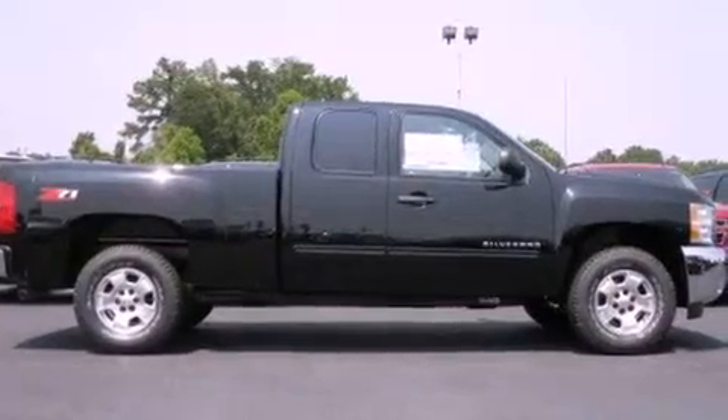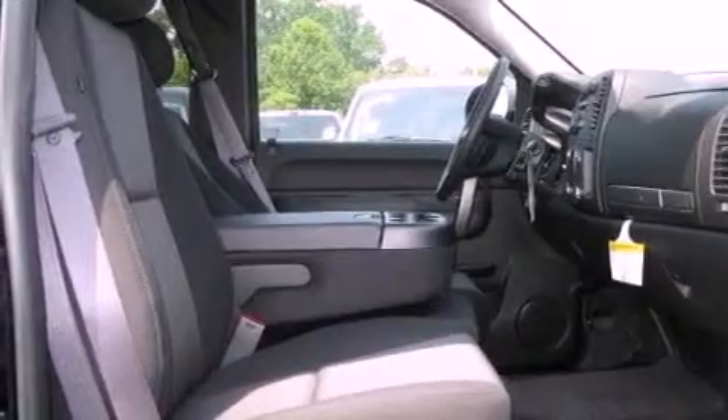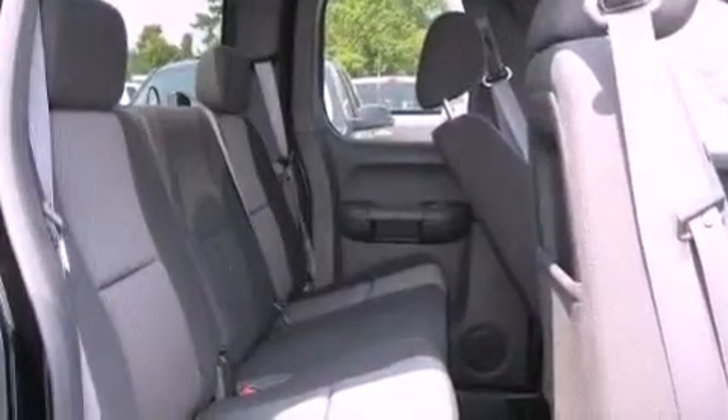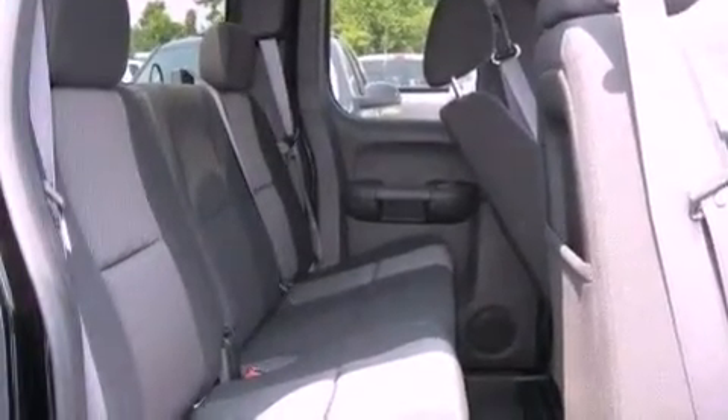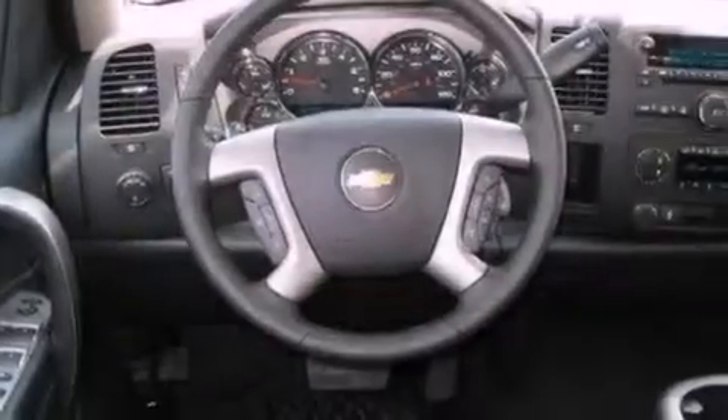The following features are also included: cruise control, heated side view mirrors, dual cargo area lights, a six-speaker audio system, a leather-wrapped steering wheel, variable valve timing, an illuminated driver's side vanity mirror, OnStar, a security system, and an automatic climate control system.